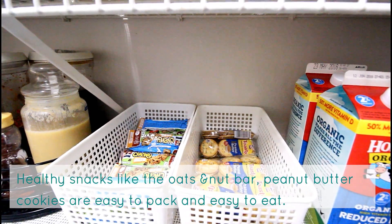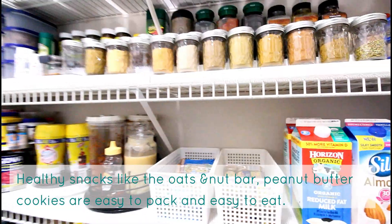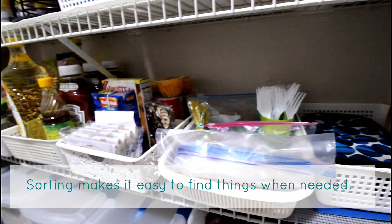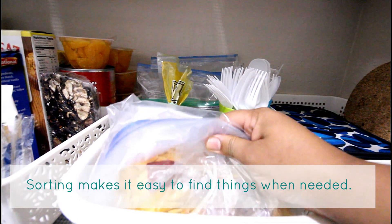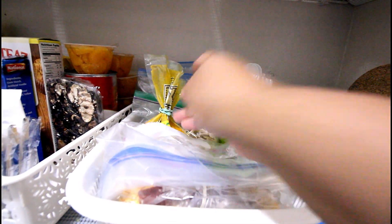These bins have quick-fix snacks for my kids' short eats at school. In this shelf, the different baskets contain extra stock of groceries — these are sorted based on the needs and specific use of each item. This one contains unused portions of snacks stored in ziploc bags.